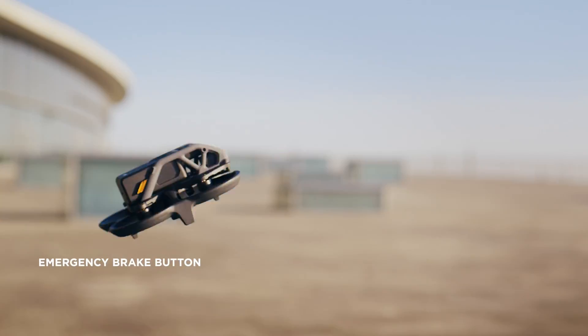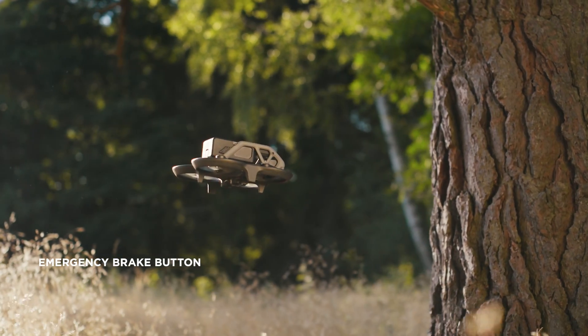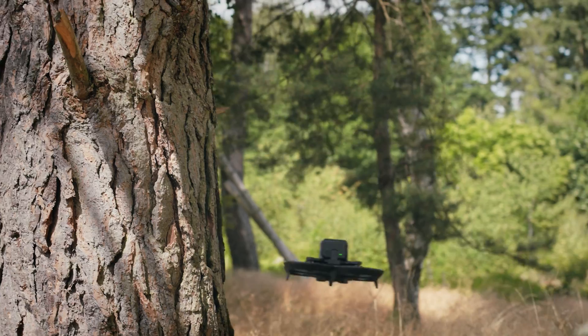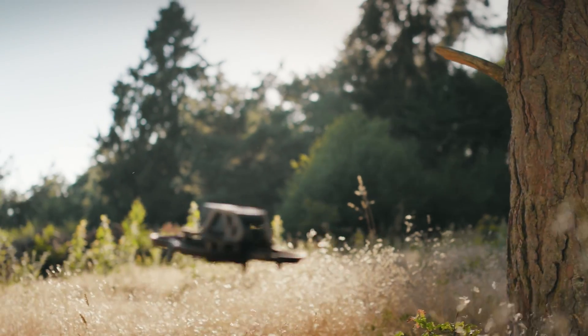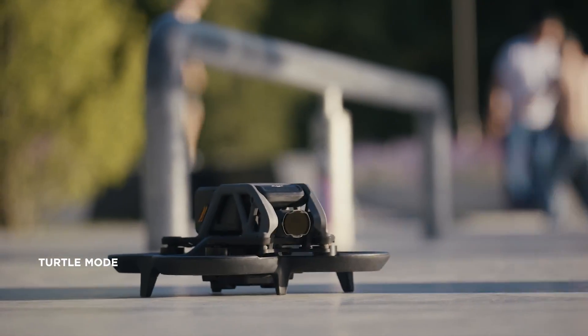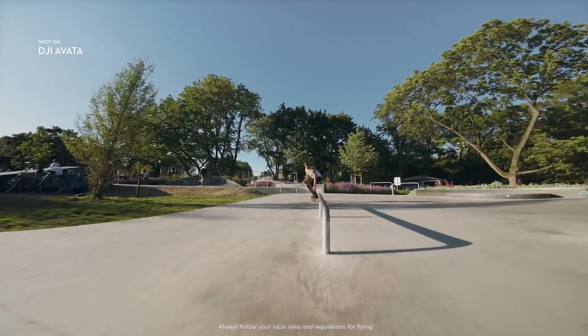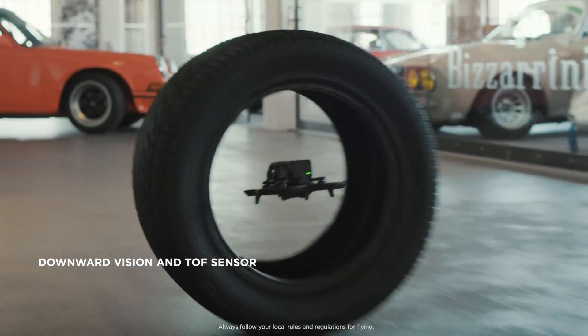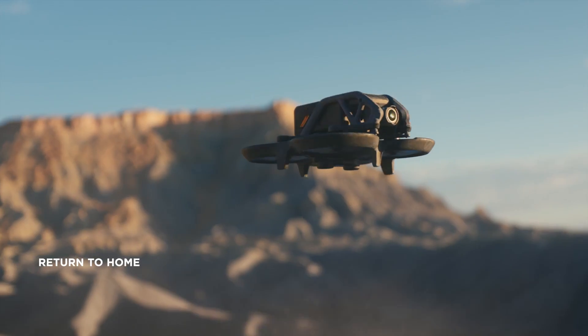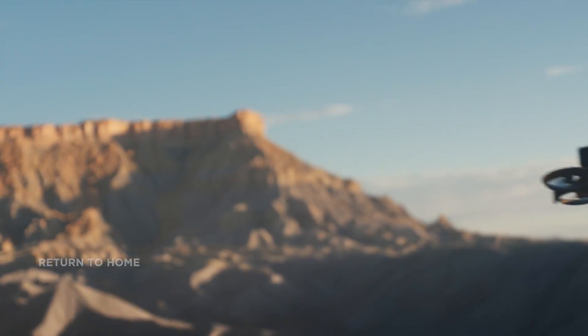At the tap of a button, you can instantly halt to a stop and hover in place. Then set off again when you're ready. Should Avada fall on its back, activate Turtle Mode and watch it launch back into action. For additional safety, Avada features downward sensors and return to home, keeping your drone safe on every flight.